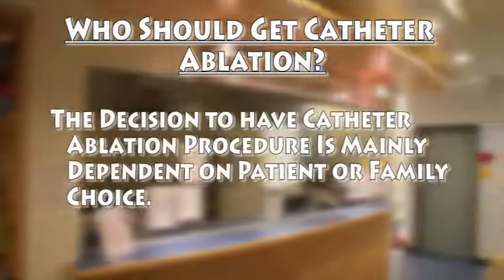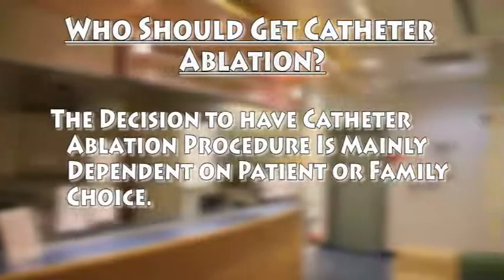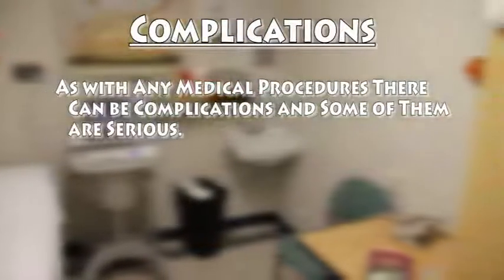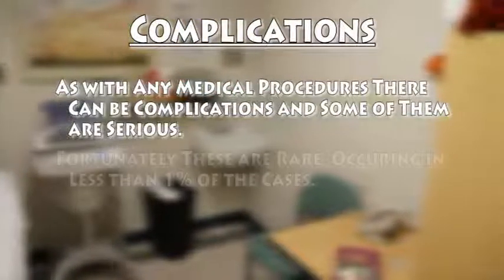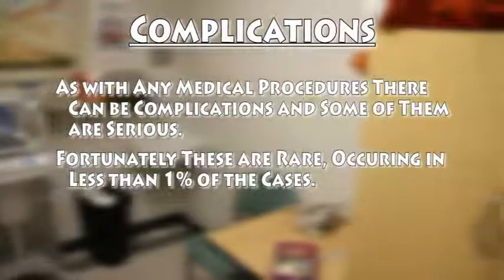The decision to have a catheter ablation procedure is mainly dependent on patient or family choice. As with any medical procedure, there can be complications and some of them are serious. Fortunately, these are rare, occurring in less than 1% of cases.